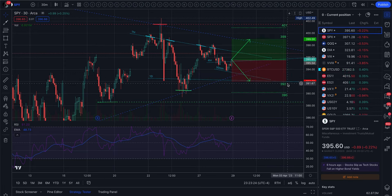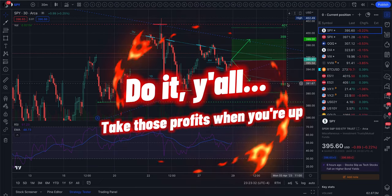So that is what I have going into tomorrow. Have fun trading and take profits when you're up.